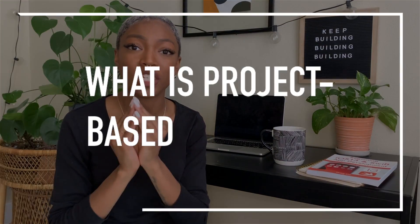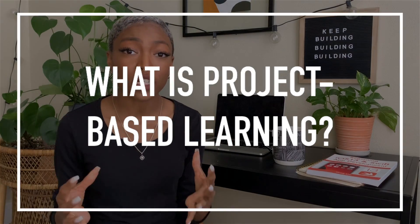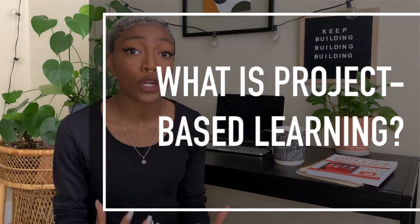So what is project-based learning? Project-based learning is the process of learning through actually building real-world problems and taking on projects that will help to challenge you and develop your skills as a coder. This will help you to understand how certain concepts, functions, and structures come together to build the complex problems that you want to take on as a developer.